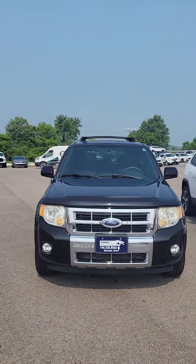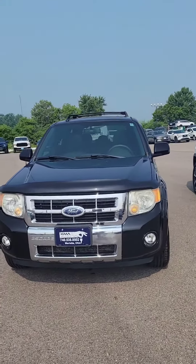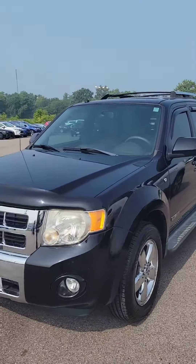Hey Kelly, this is Troy over at KMA Auto. I wanted to give you a quick little video rundown of the 2008 Ford Escape.